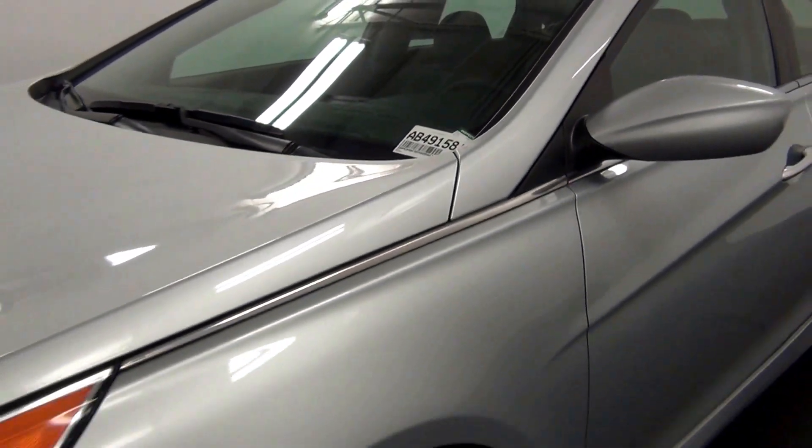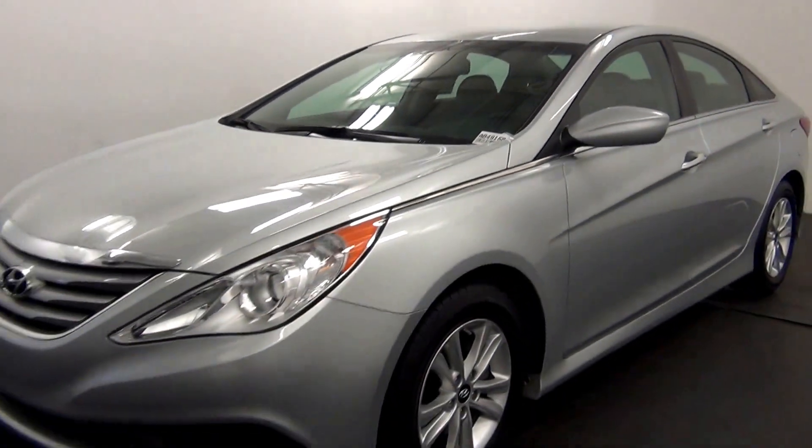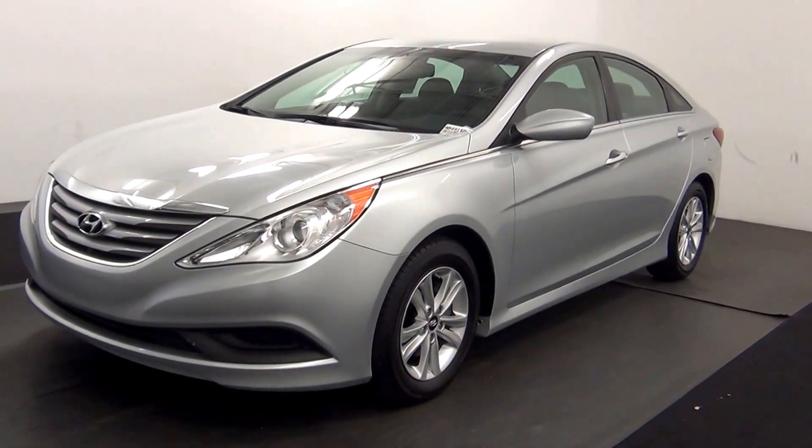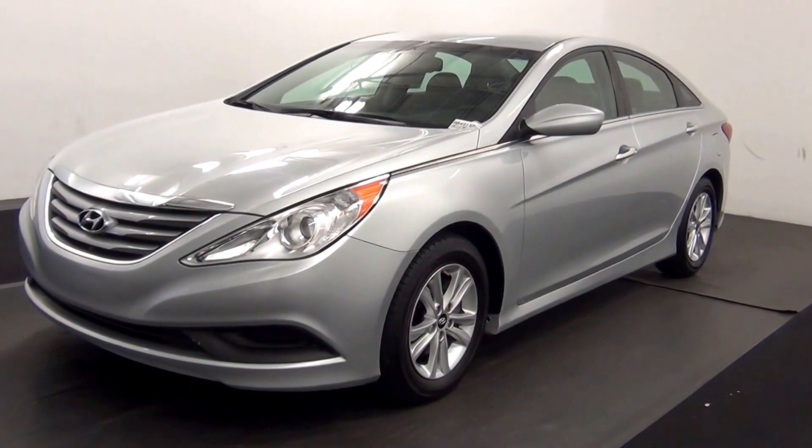Welcome. Today we are going to walk around a 2014 Hyundai Sonata, stock number AB49158.